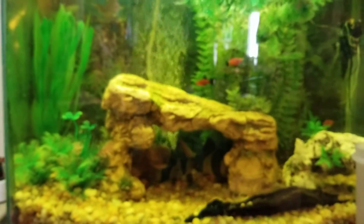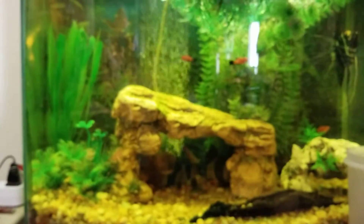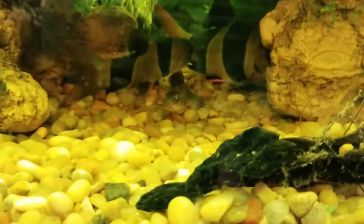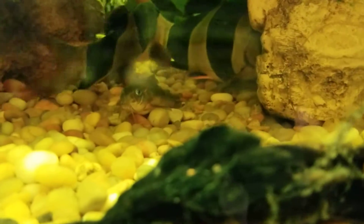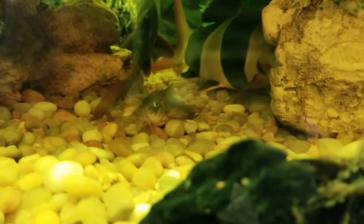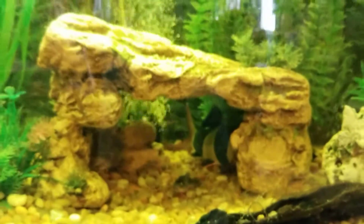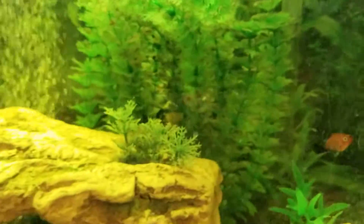And there is one pretty darn big molly in here. Can't forget the Cory. Hey, Cory. There's the molly right back there.